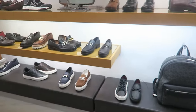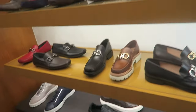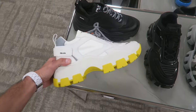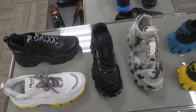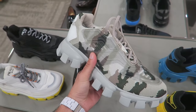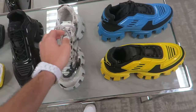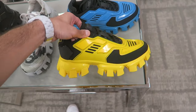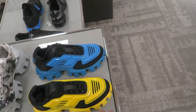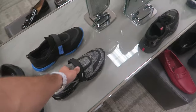Ferragamo, which is a little more dressy shoes. These new Pradas are insane — huge sole, this is like the Cloud Buster style. Prada.